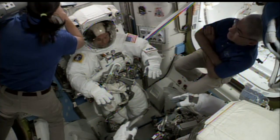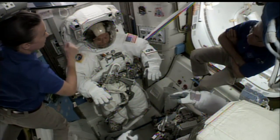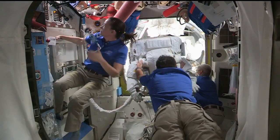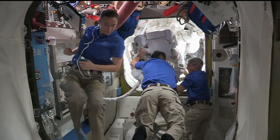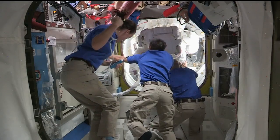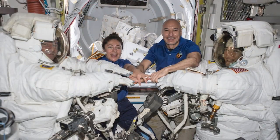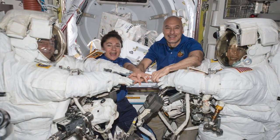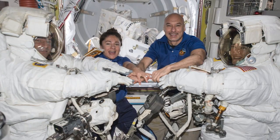The next spacewalk that Kimbrough and Pesquet do will begin in the same way all other International Space Station spacewalks do, with the lengthy process of getting into the spacesuits that support the astronauts as they float in the vacuum of space. Here's an accelerated view of the process in which European Space Agency astronaut Luca Parmitano helped NASA's Drew Morgan and Christina Koch get ready for one of their spacewalks on Expedition 61.